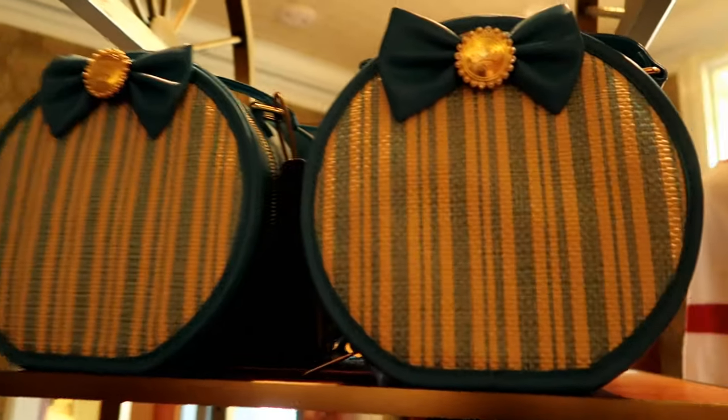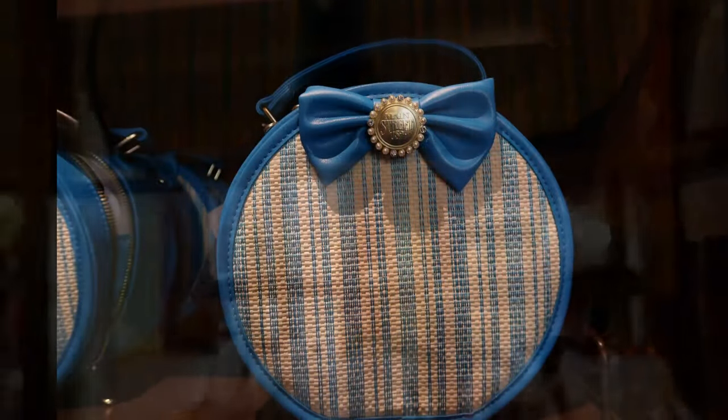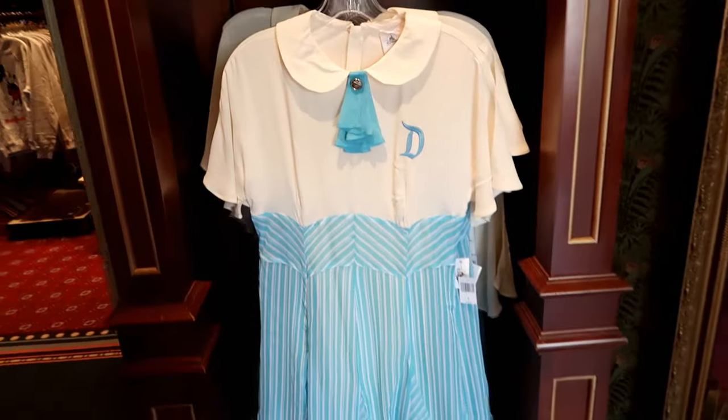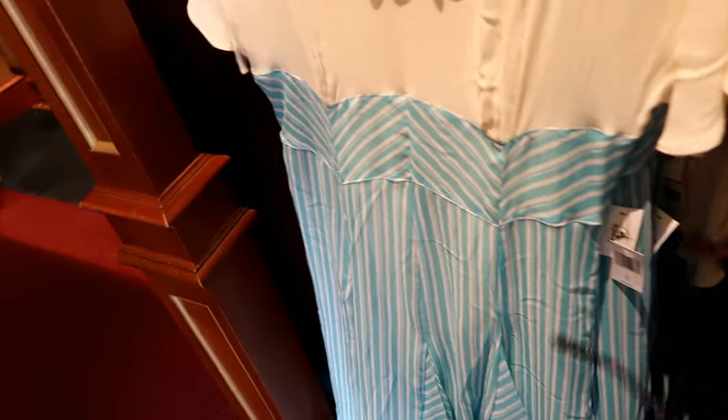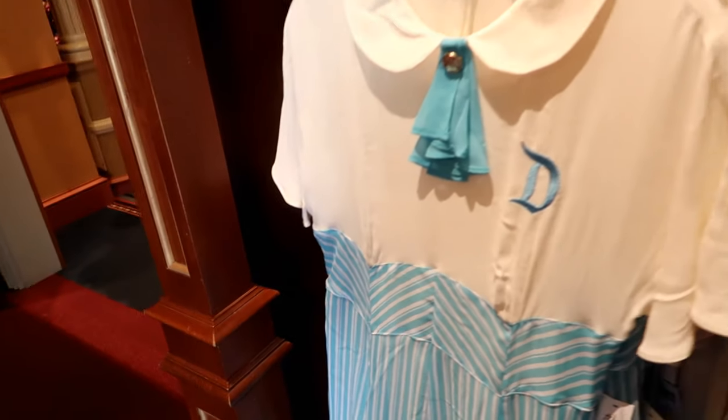Main Street USA bags. And, wow, the dress — that is really, really neat. $128.